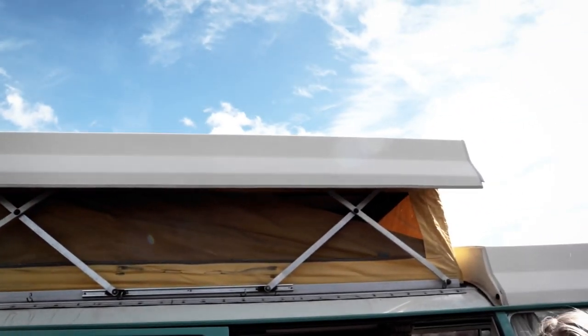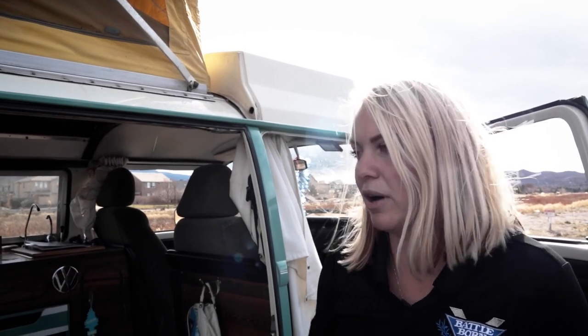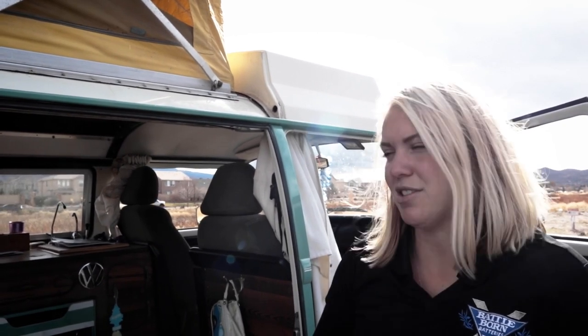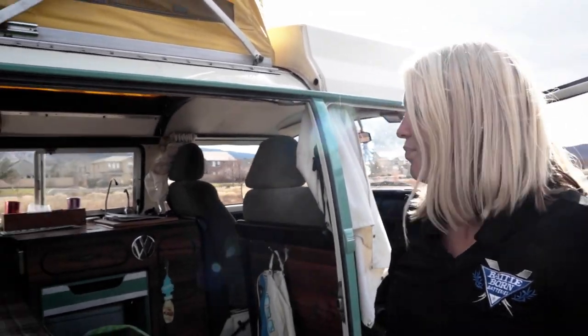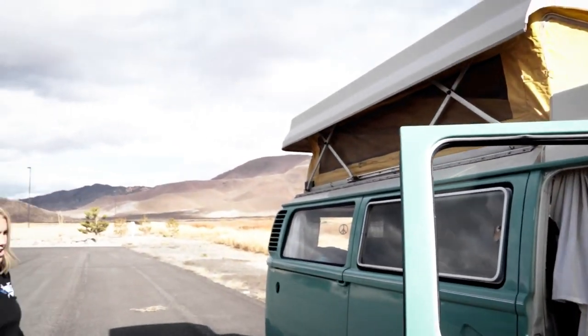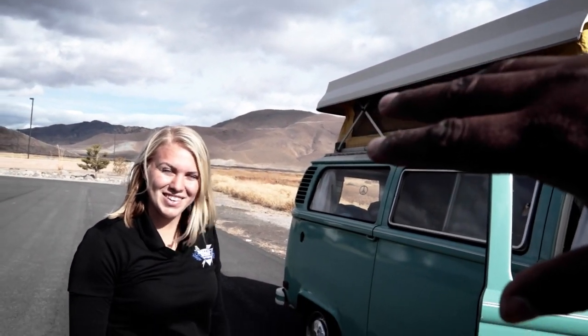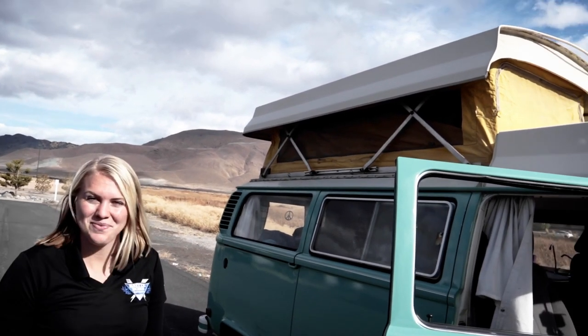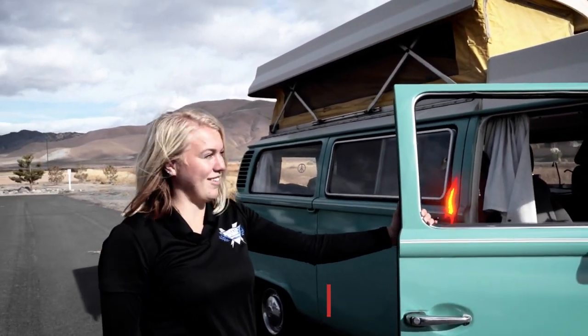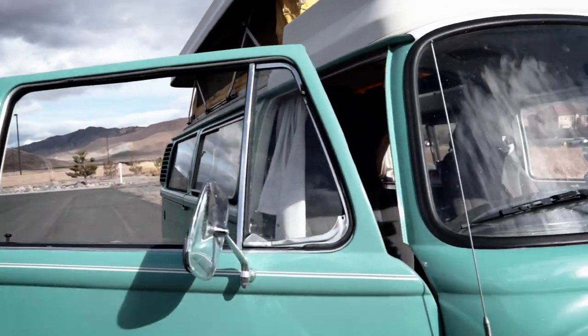Eventually she'll probably add a roof rack and put solar panels on it. They discussed using suitcase-style solar panels that she can set out when parked at a spot. With the DC-to-DC charger she's not pulling too much off the batteries anyway. There was also a fun idea about turning surfboards into solar panels — if anyone knows how to do that, let her know.